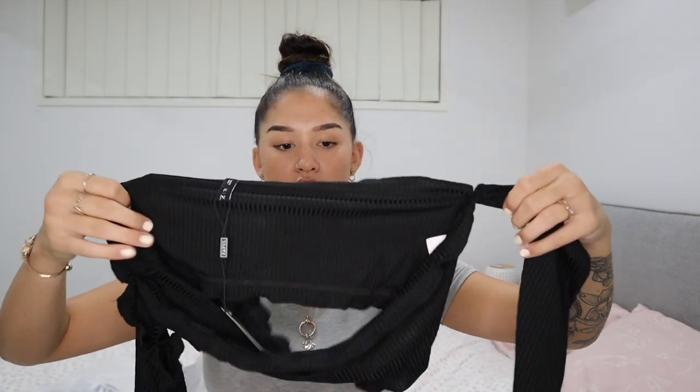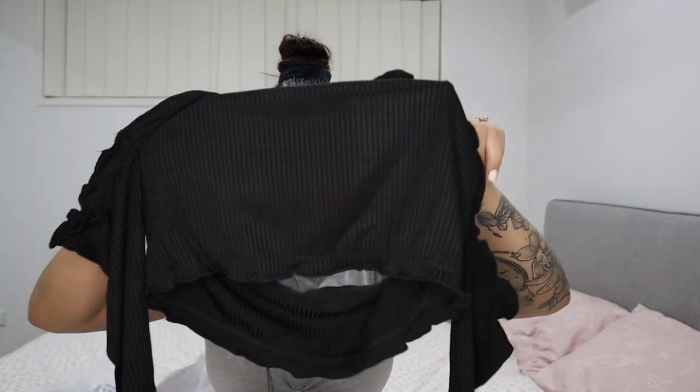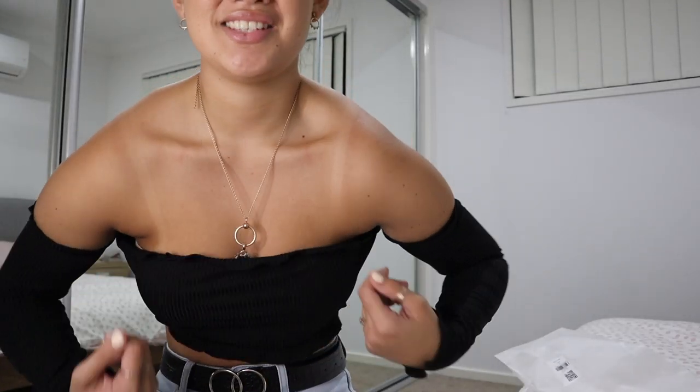This is like a long sleeve bandeau boob-tube kind of top. It's really see-through when held up, but hopefully on the body it won't be. I think if you wore a nude colored strapless bra you'd be fine. I got a size 10 — I think it's going to fit. Oh my god... it's too big.